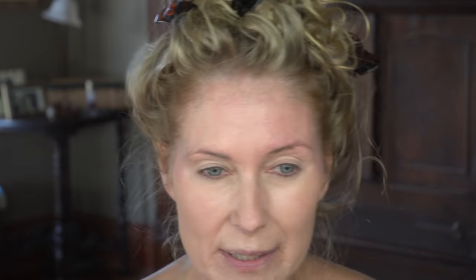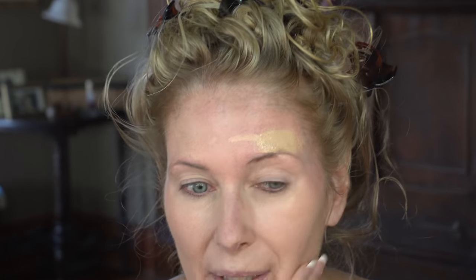This is the Wet n' Wild Photofocus Foundation in the color Soft Beige. I like this foundation. I'm anxious to see how it does without the primer and without the powder on one side versus the primed side. I like to put it on with my fingers — it warms it up. That pimple is still showing brightly. I don't usually get too many pimples anymore, but we've had some stressors in our family lately, and it can make your skin break out at any age. It does smell like paint a little bit, but it is not unpleasant.